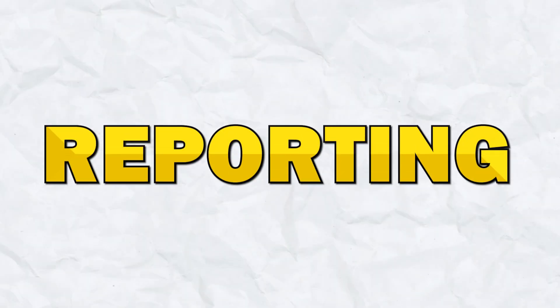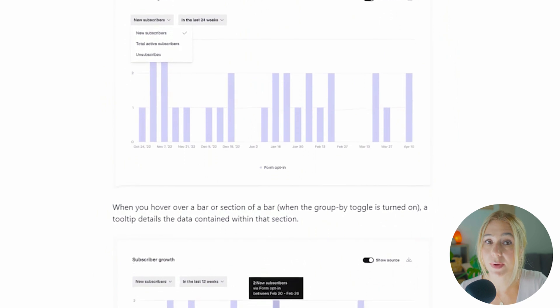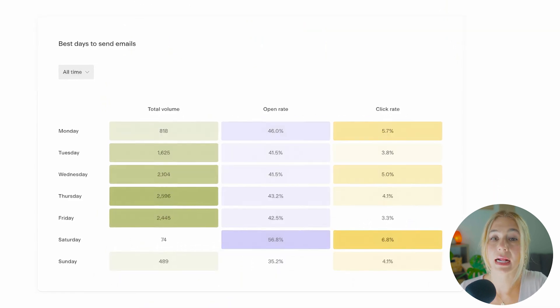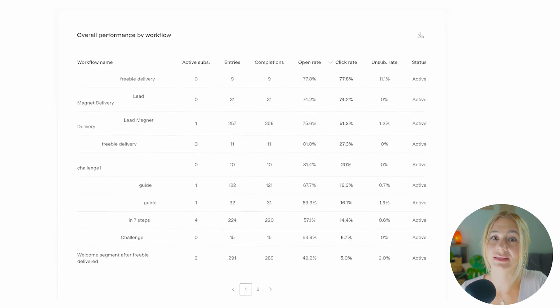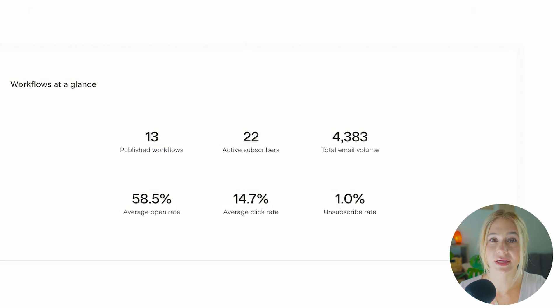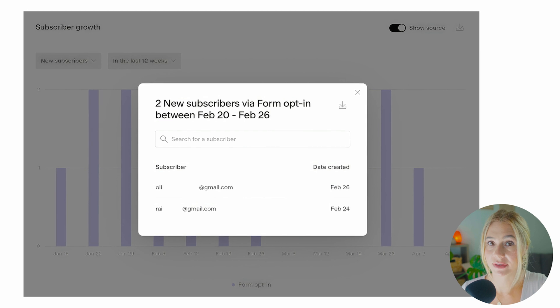Let's compare reporting. Starting off with Flowdesk. Flowdesk provides essential analytics that cover the basics, such as open rates, click rates, and subscriber growth. These metrics are presented in a clean, easy-to-understand format, making it very simple to track the success of your email campaigns. Flowdesk's reporting tools are designed to be accessible to all users, regardless of their technical expertise, which is a major plus for those who prefer simplicity.